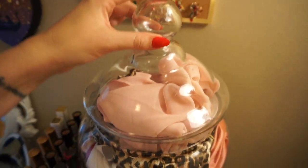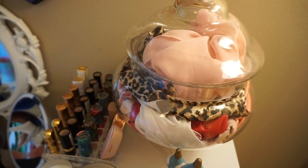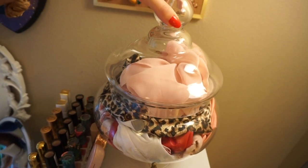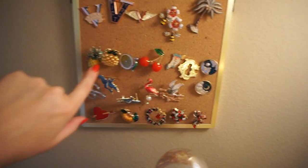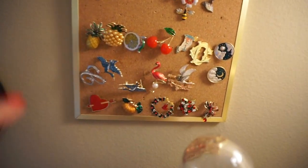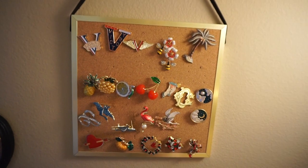This big apothecary jar is full of scarves and gloves — accessories I might want to pop on while I'm getting ready. It kind of looks like you're in a candy store, it's full of all my bright scarves and things. Then this is a little bulletin board — I think it's from Target with a brass frame — and I keep all of my brooches on here. I love to wear a pin when I'm getting ready that matches my outfit.